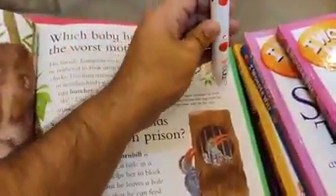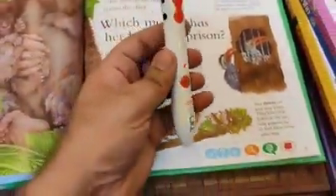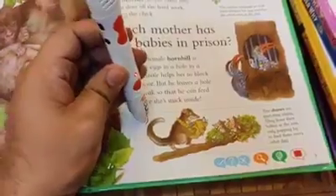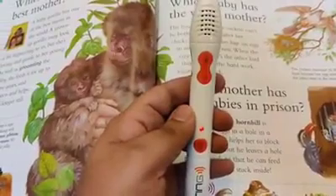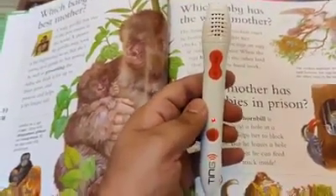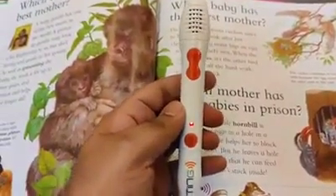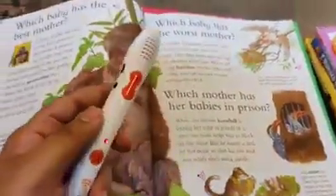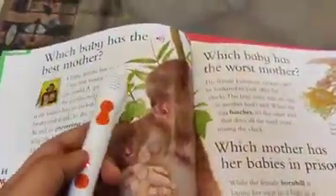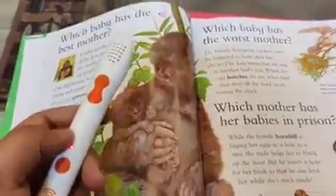If I tap the pen on cuckoo, or tap it here on shrews, wherever I find the sound icons, it will help me listen to sounds of different animals. This is a very beautiful feature for young children — it attracts them towards books and keeps them engaged for longer.